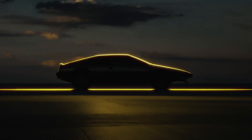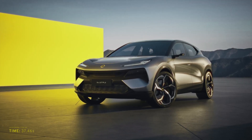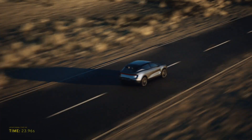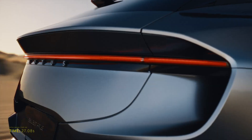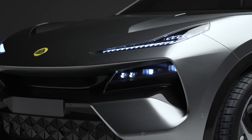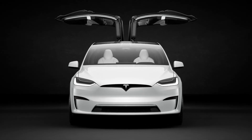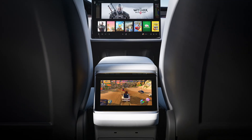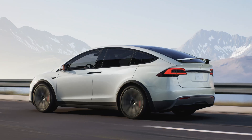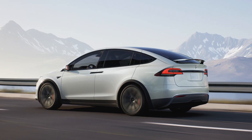Lotus, known for its lightweight sports cars, has now entered the EV SUV fray with its Elettra. With its high-performance figures, the Elettra squarely takes on the reigning champion of the segment, the Tesla Model X. In this video, I'll perform a side-by-side comparison of the exterior, interior, tech, performance and pricing of these two EVs and show you how Lotus has raised the bar.